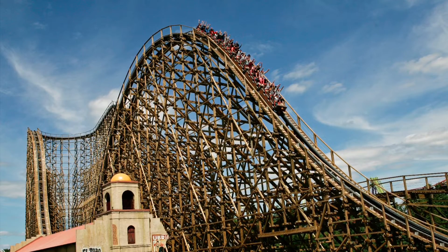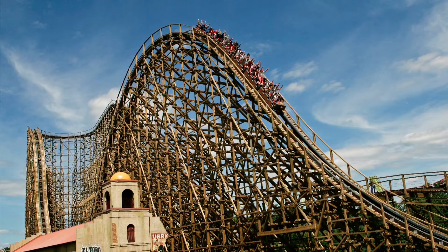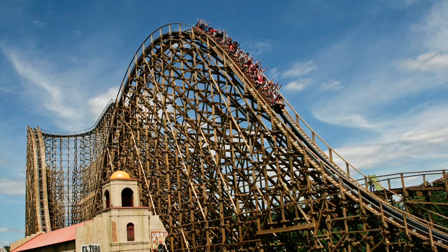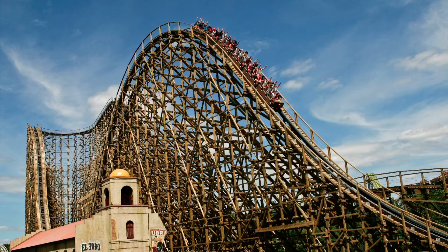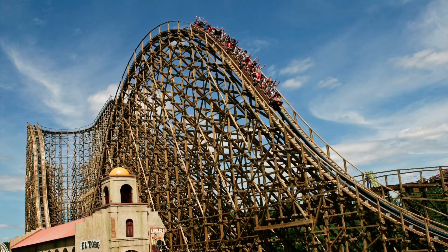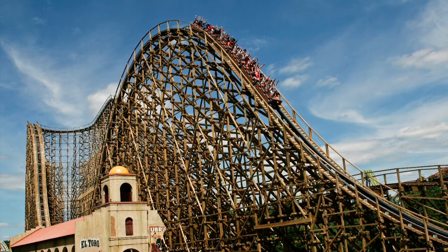That really takes away from the ride a little bit. I still do love El Toro, but I feel like if they retrack this thing and maybe give it new trains, the ride would be so much better. I'm going to complain about the restraints — I feel like they're kind of heavy and hard. I don't like how you have seat belts. I wish they didn't. It should just be a lap bar, kind of like Nitro.